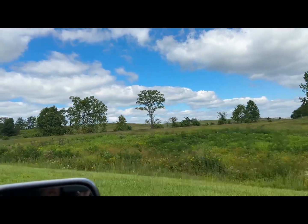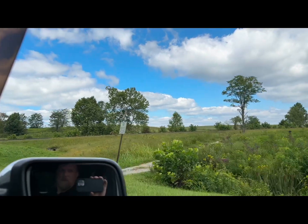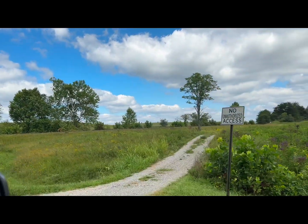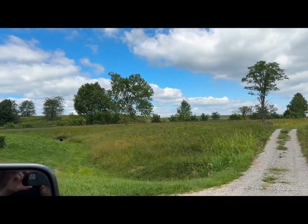Our guide showed us an area where radioactive contaminants had already been buried. In the distance you can see hills — those hills are the location of this highly radioactive material that has been placed underground.